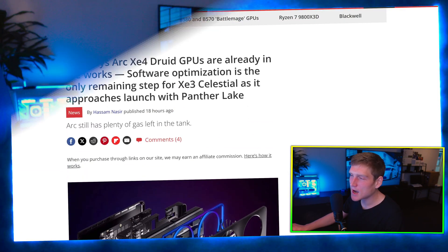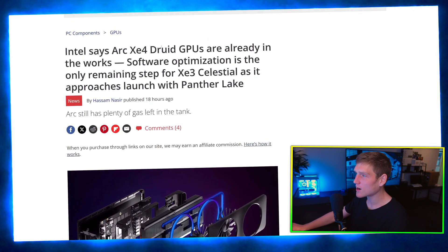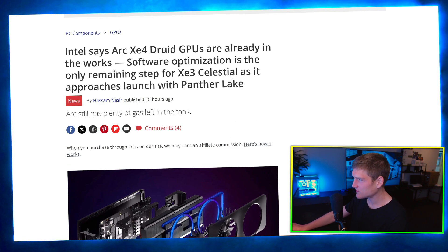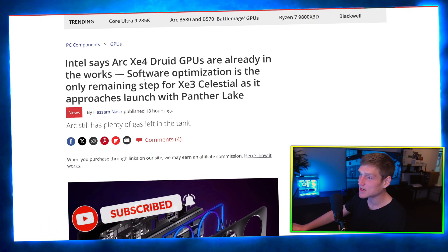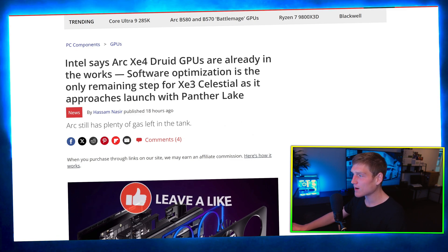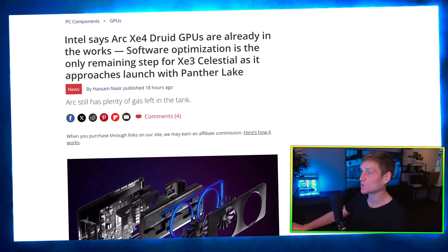Ladies and gentlemen, Intel is about to progress in the field of useful GPUs. Intel says the Arc XC4 Druid GPUs are already in the works, and the software optimization is the only remaining step for XC3 Celestial as it approaches launch with Panther Lake.